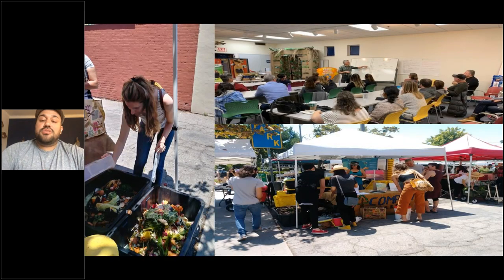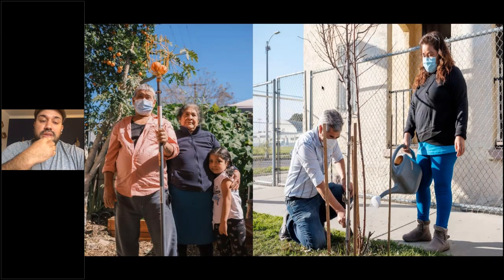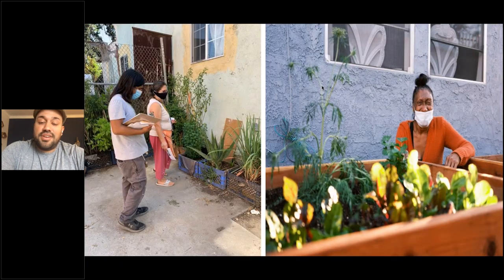The food scrap drop-off program is proving there's a real need and desire in the community. We are currently in three markets and will be in over 20 by the end of 2023. We also launched a Soil Farmer Program specifically in South Central Los Angeles, working with families who have limited access to green spaces to engage them with soil building, compost access, and food growing — showing that compost distribution and creation should happen on all scales: on apartment balconies, parks, sidewalks, schools, and churches.